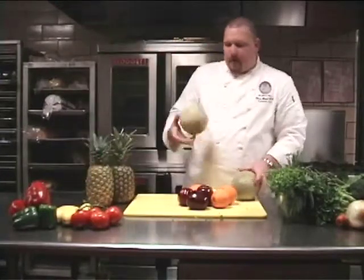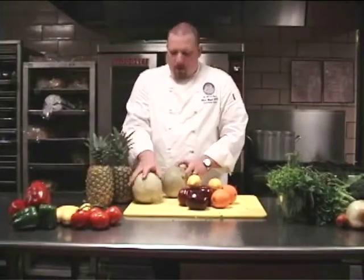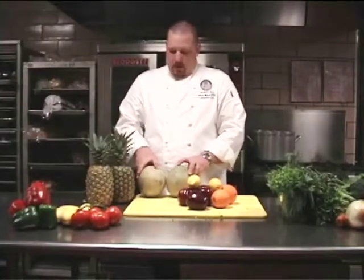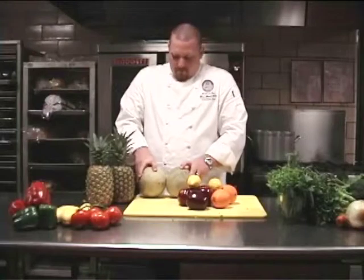Another variety of melon — we have a cantaloupe here. Cantaloupe, honeydew, and watermelon pretty much have the same characteristics when you're looking at what is fresh and what is not. You want to look at where the vine was attached to the melon. You want to make sure that it's free of any discoloration or any bruised marks and it's nice and firm to the touch.